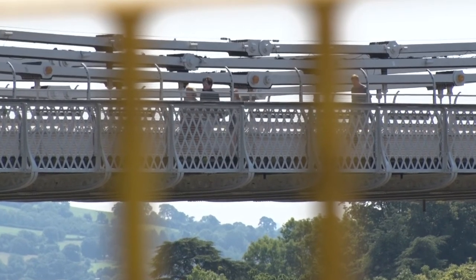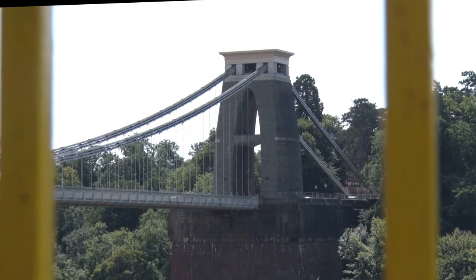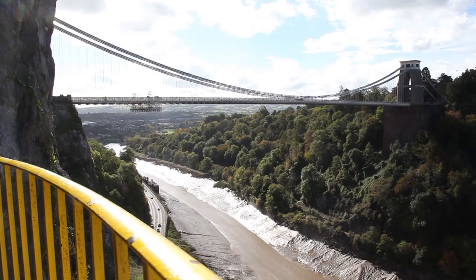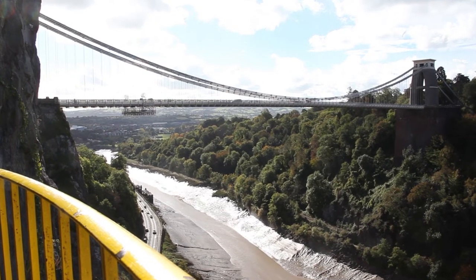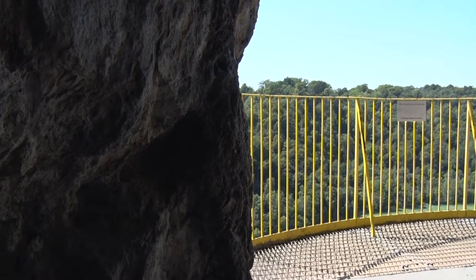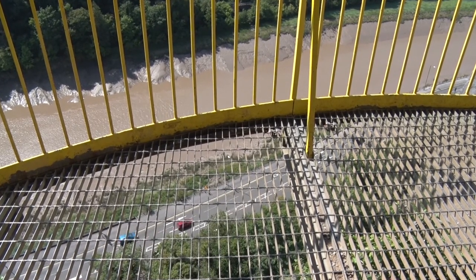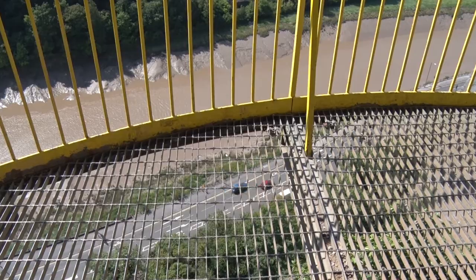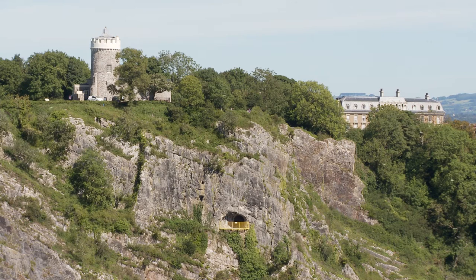The architectural historian Nikolaus Pevsner described it as 'pure functional geometry swinging out in a glorious curve to conquer the 700 feet of chasm.' We're more than 200 feet above the river, and visitors have stood here and relished the views since 1837. The observatory and its cave each offer unique views of one of the world's great early suspension bridges.